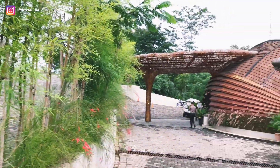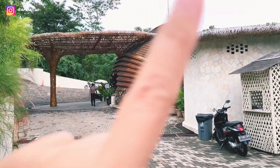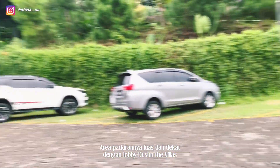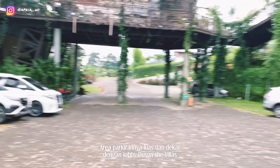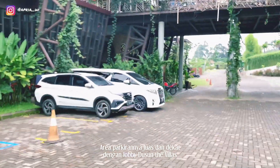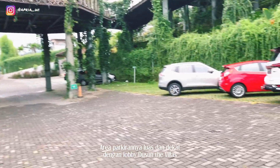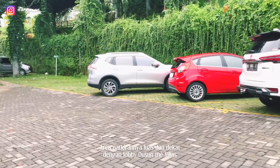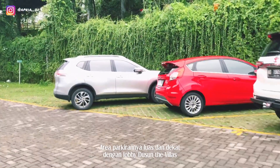Jadi untuk villanya itu di area sini — yang kayak keong ini. Kalau parkirnya di sebelah sini aja, dekat kan? Tempatnya enak sih, luas. Kita jam 7 itu udah bisa dipersilakan untuk mainannya, yang ke atas ini semilirnya.